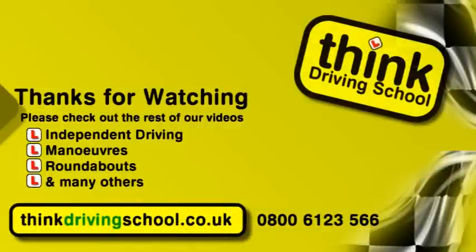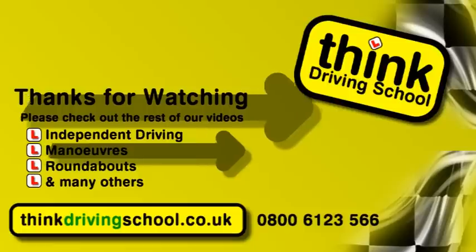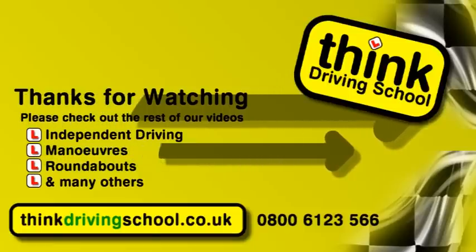Thank you for watching our video. We hope you found it useful. The controls on cars differ slightly but your instructor will guide you through the minor differences.